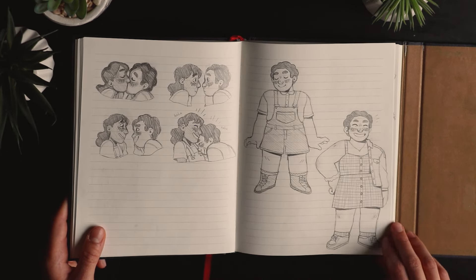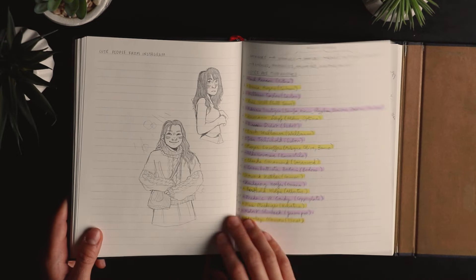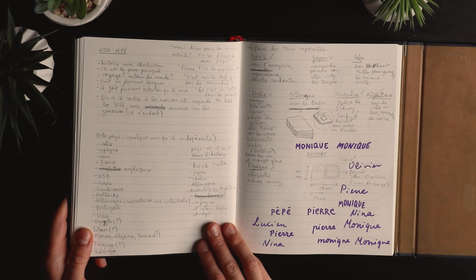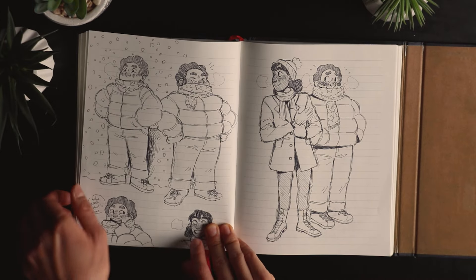Steven and Connie fanart, and Steven wearing cute outfits. Some cute people from Instagram, more class notes about fonts again. And that's ideas for my grandfather's birthday gift — I made him a small comic book about him and the things he likes to do. More Steven and Connie.